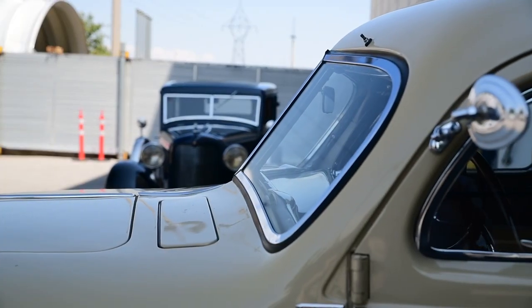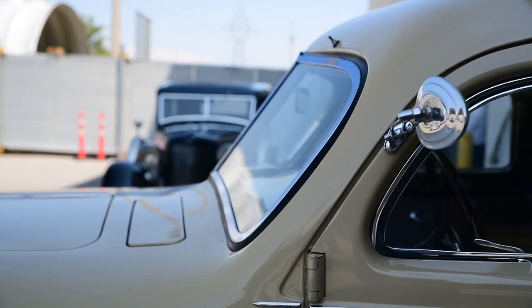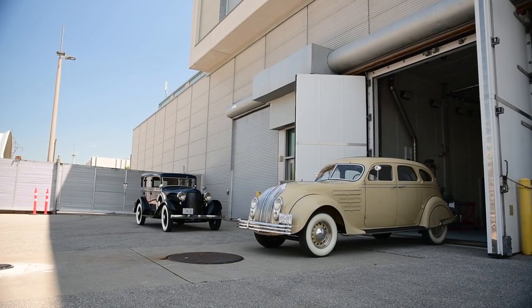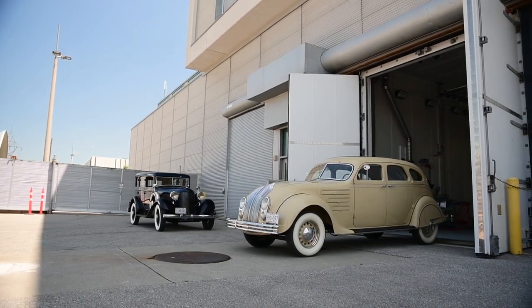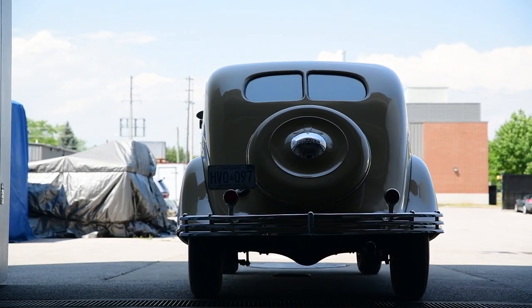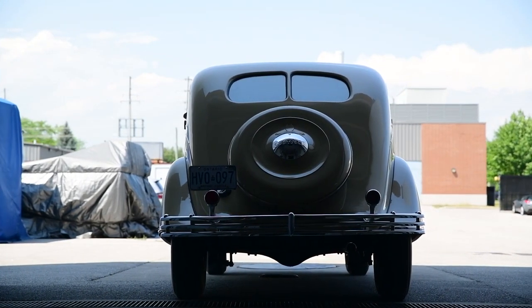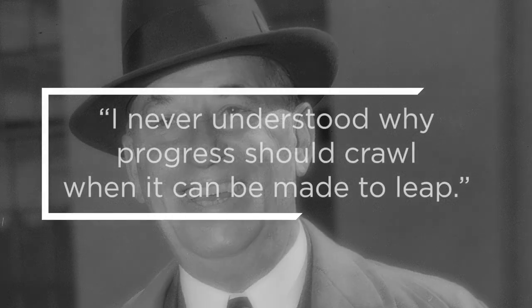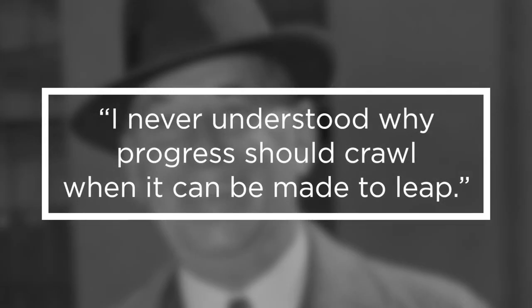The Airflow was, in numerous ways, about 10 years ahead of its time — which is not an entirely good thing. While it may have been much more aerodynamically efficient, as we've just proven, the Airflow's revolutionary styling polarized the buying public, and many people just weren't ready for that much change all at once. Sales never did ramp up, even after a facelift a few years later that made it more conventional looking. But Walter P. Chrysler always stood by the Airflow, even decades later, telling one reporter: "I never understood why progress should crawl when it can be made to leap."